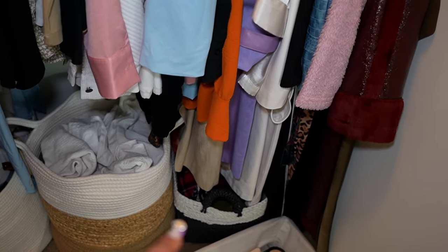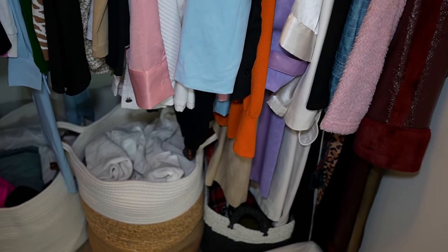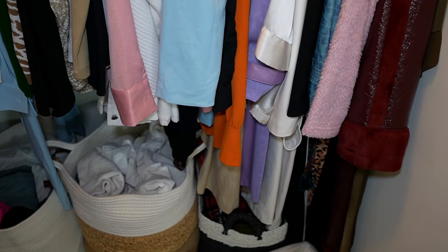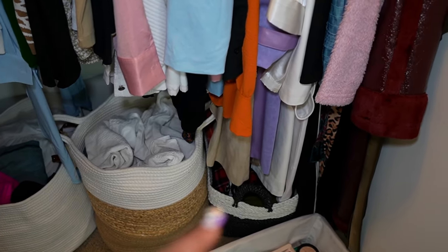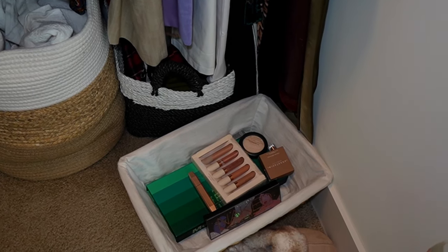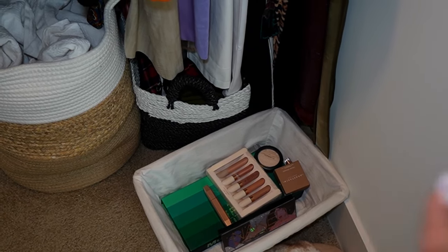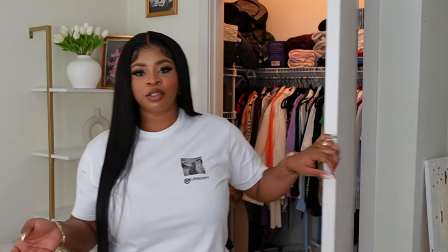And in that small basket I keep clothes I plan on wearing in the same week or next week — so instead of looking for an outfit, I can just go to that bag and grab something I've already put together. And then this box is for a giveaway going on right now in my last vlog. I don't really have a lot of clothing for some reason — I have more accessories. Maybe that's why I never find what to wear. I guess I love accessories more than I love clothes. Clothes are kind of boring, but accessories are statement pieces.